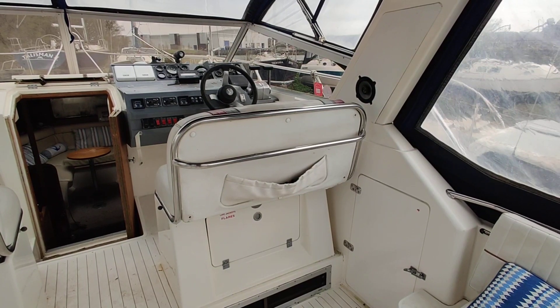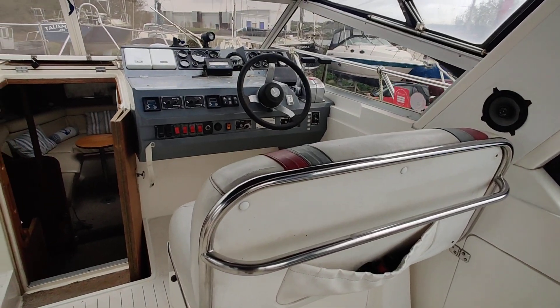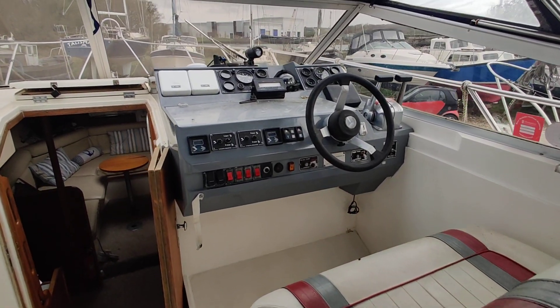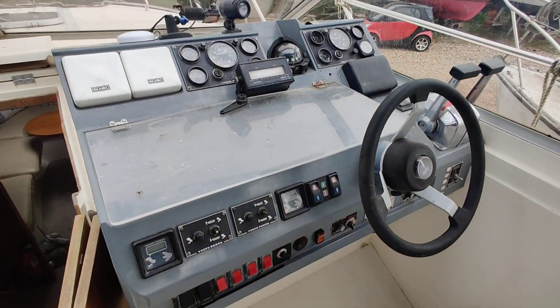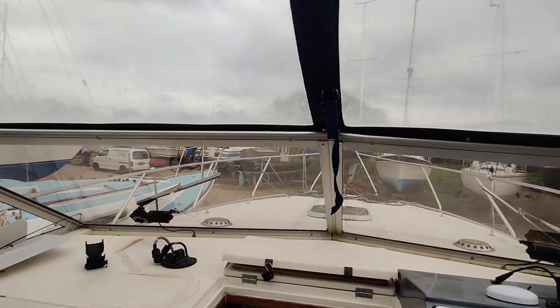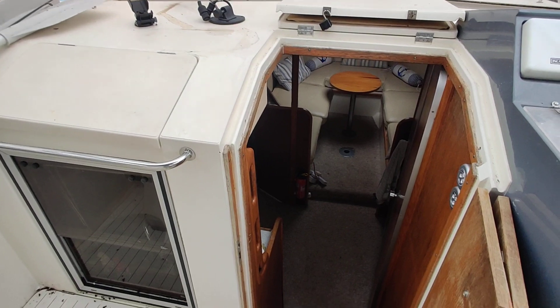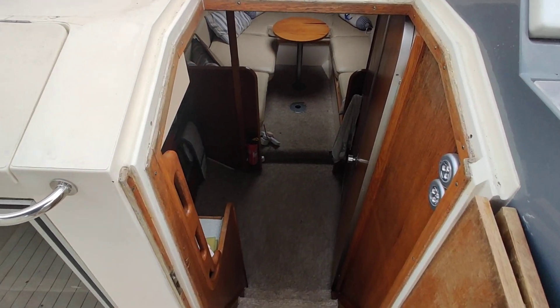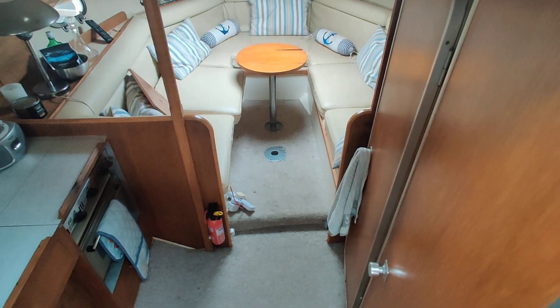At the moment I'm on the aft deck, just looking at the helm area up to the dash, walking forward and looking forward down below — three steps.